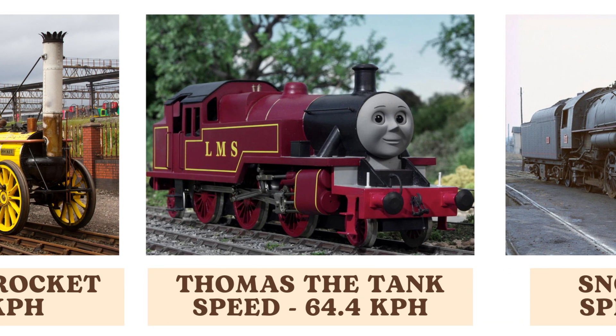Thomas the Tank Engine, a beloved fictional character, is depicted as reaching speeds of 64.4 kilometers per hour. While not a real train, Thomas has become an iconic figure in children's literature and media, symbolizing the charm of early railways.